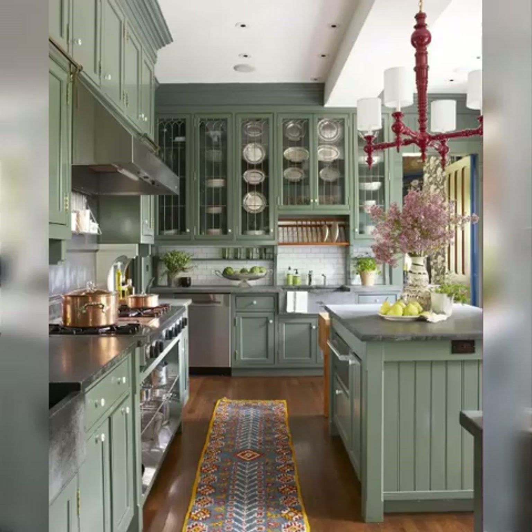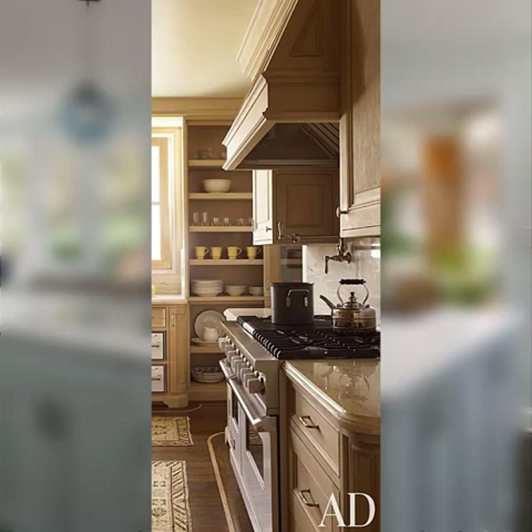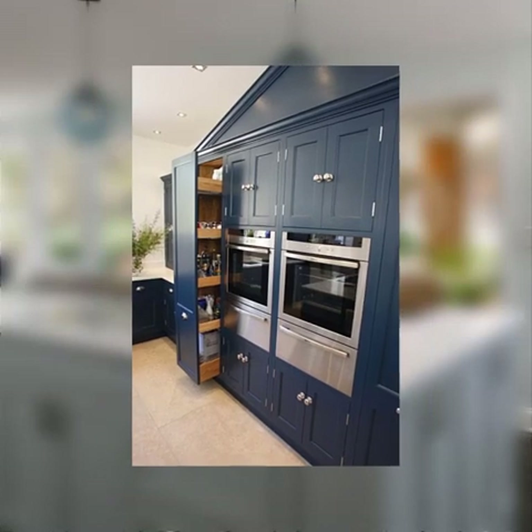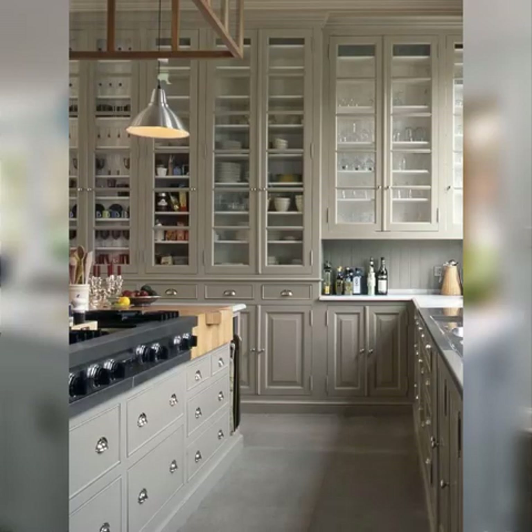Number eight: overhead storage. Hang hooks or a pot rack from the ceiling to store pots and pans overhead. Number nine: rolling carts. Use rolling carts with shelves or drawers to add flexible storage that can be moved around as needed. Number ten: appliance garage. Create an appliance garage to store small appliances like blenders, toasters, and mixers, keeping countertops clutter-free.